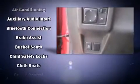Nissan also prioritized safety and security by including head curtain airbags, front side impact airbags, traction control, and brake assist.